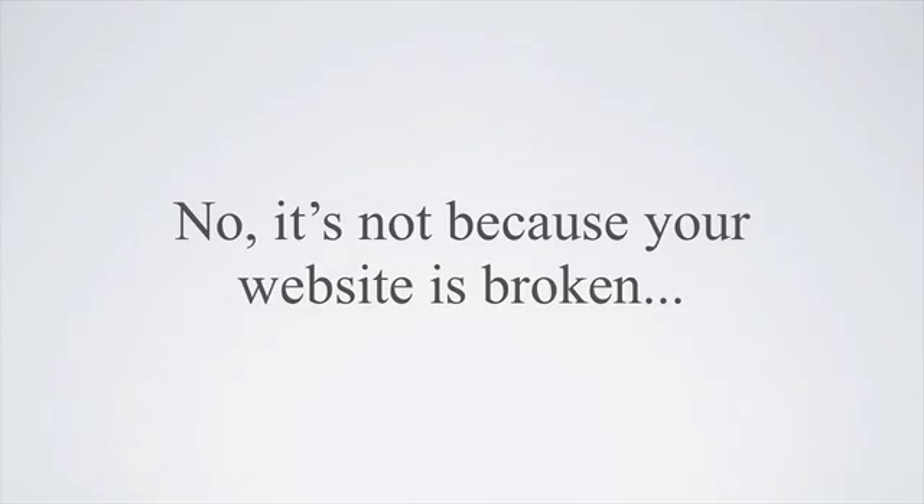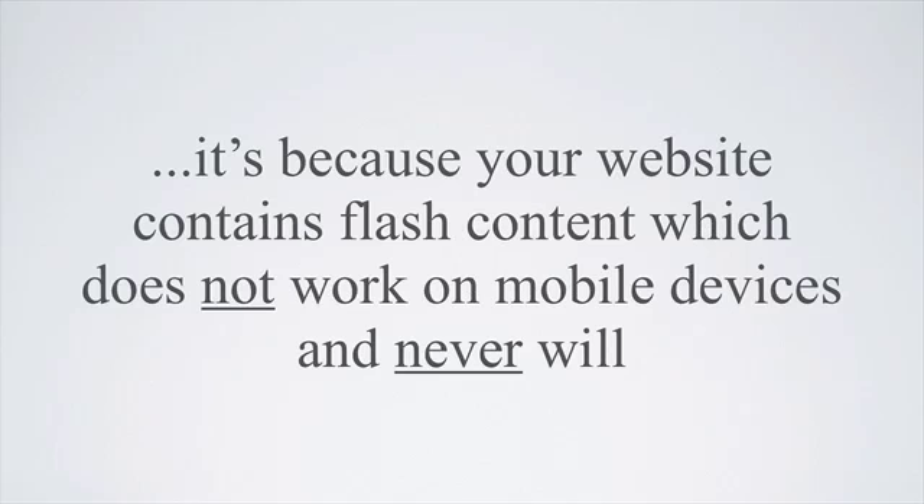No, it's not because your website is broken. It's because your website contains flash content which does not work on mobile devices and never will.